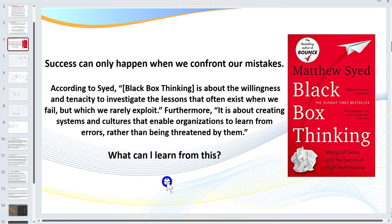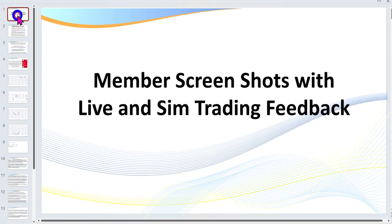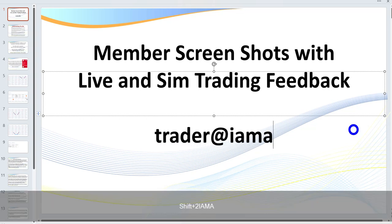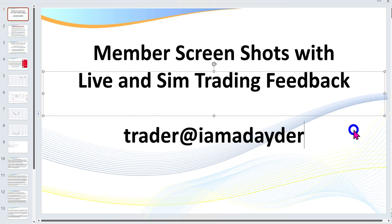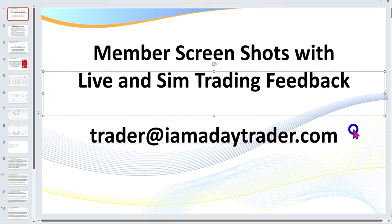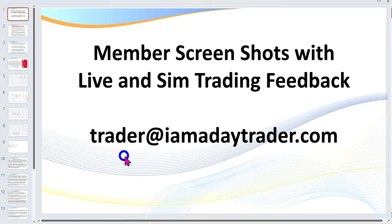So what I'd like you to do is email your screenshots to iamadaytrader.com. Of course, there'll be so many I won't be able to get back to everyone on their screenshots — some I will also cover in the live trading room or coaching room — but every screenshot I'll upload. I know that many members will get benefits from these, so please email your screenshots.